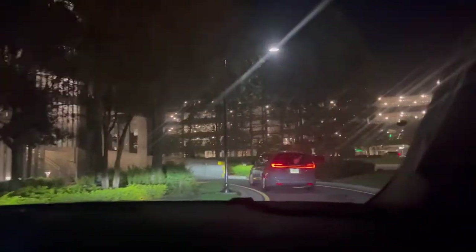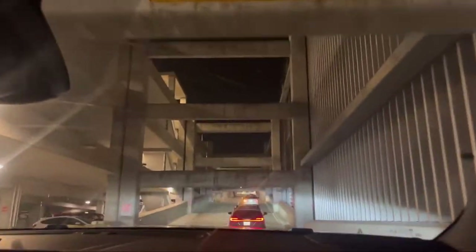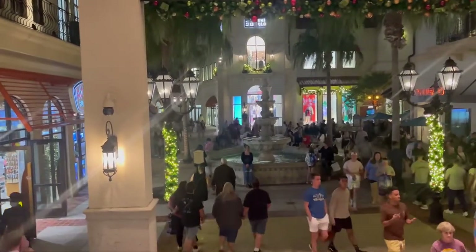We are just arriving at Disney Springs where we're gonna go for dinner. Where are we going again? House of Blues. It's a Friday night so it's gonna be quite busy in here. We're gonna have to park on the roof. So we are in Disney Springs — it's quite busy.